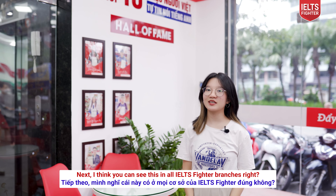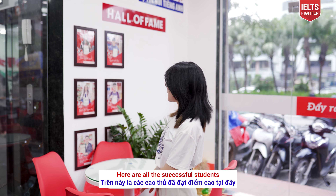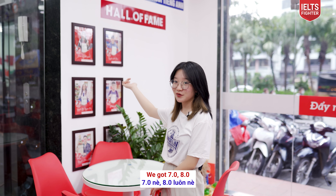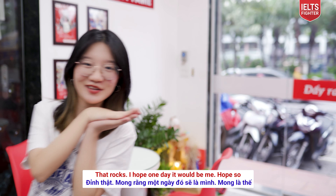Next, I think you can see this in all IELTS Fighter centers — the Hall of Fame. Here are all the successful students. We got 7.0, 8.0. That rocks! I hope one day it will be me. Hope so!